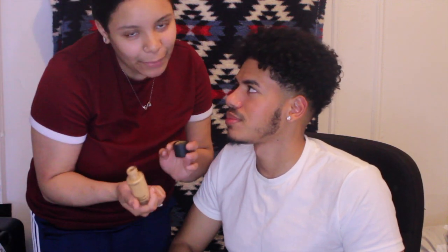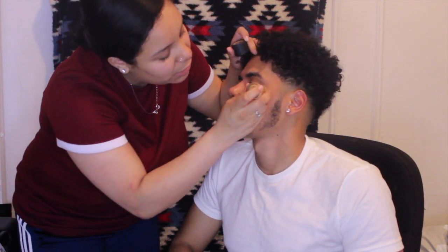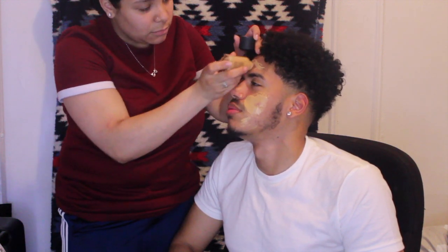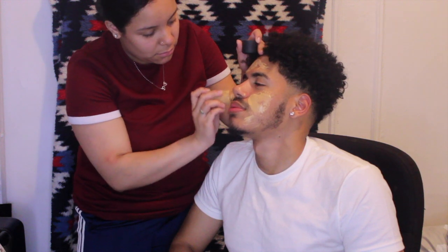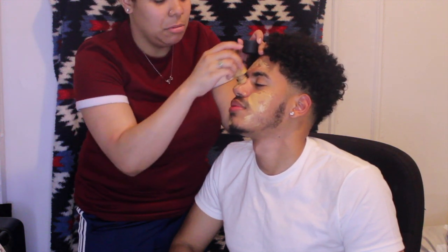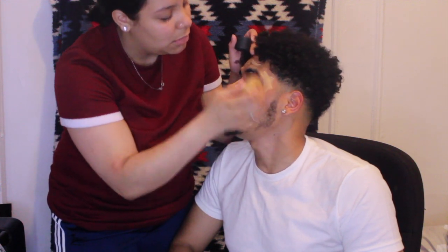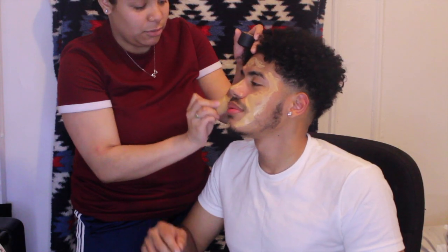Wait, what is that? Foundation. So I'm gonna use MAC foundation. I just put a little bit of that. It really feels like glue. I put super glue in this! What?! What the hell are you trying to do to me? It's just so you can peel it off and then it won't stay.